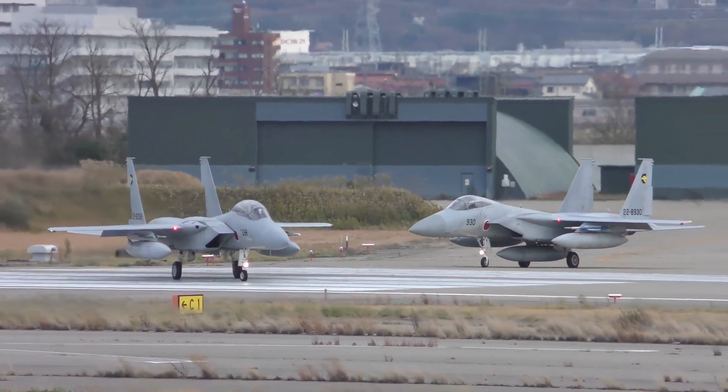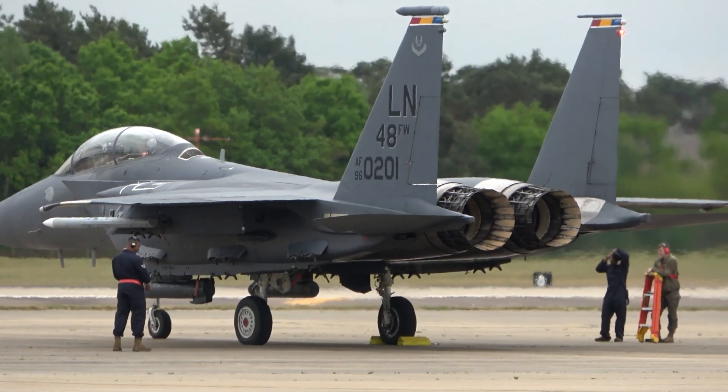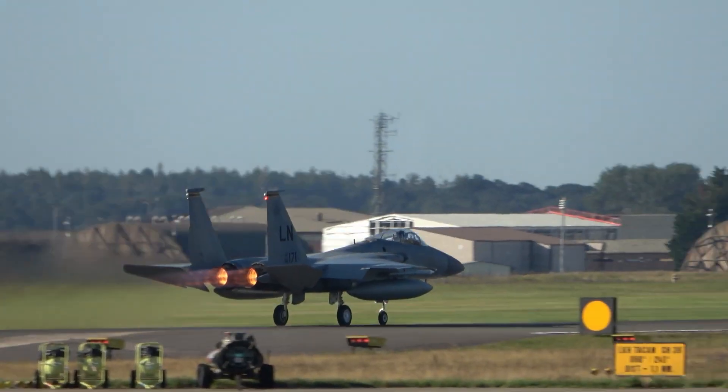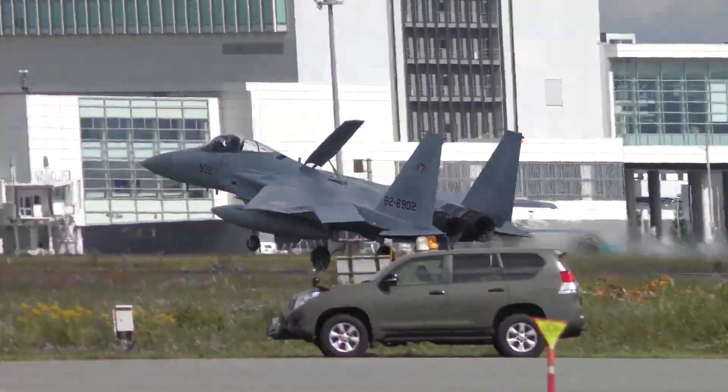Think of it like a modular brain. It allows the jet to quickly adapt, integrating new weapons, sensors, and electronic systems without costly redesigns. That means the F-15EX can evolve with the battlefield, staying relevant for decades to come.